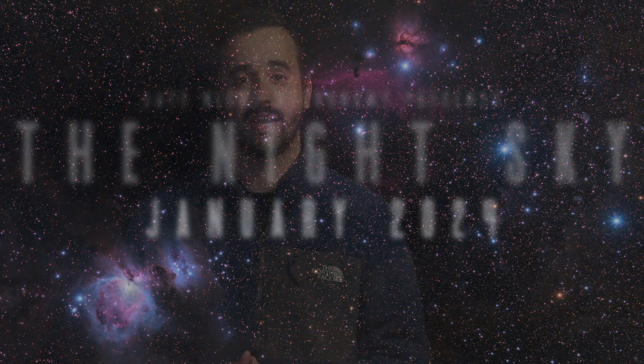Happy New Year and welcome to your guide to the heavens above. Whether you just got a new telescope for the holidays or you're a stargazer with years of experience, there'll be something in this video for you to go out to see and enjoy.